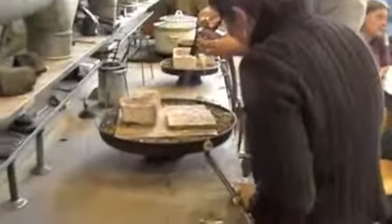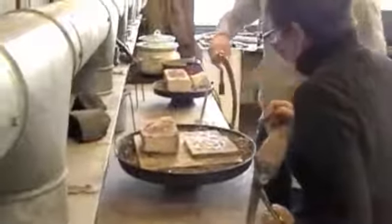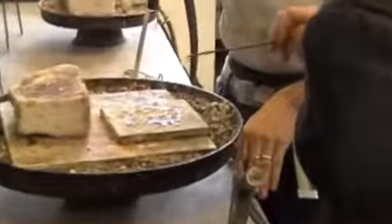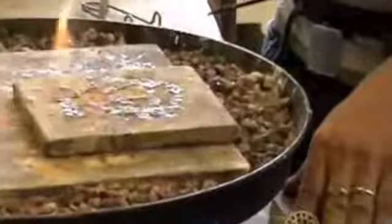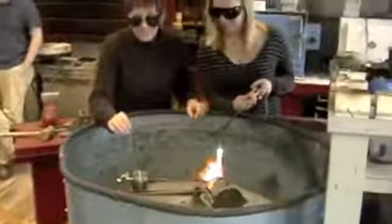I currently have about 45 students, and there's two of us teaching. Cappy Cunard is my colleague, and she has the same number, so we have about 100 students, give or take, through the studio each semester. So it creates a lot of energy in here, and it's a really thriving environment. It's really a nice place to be.